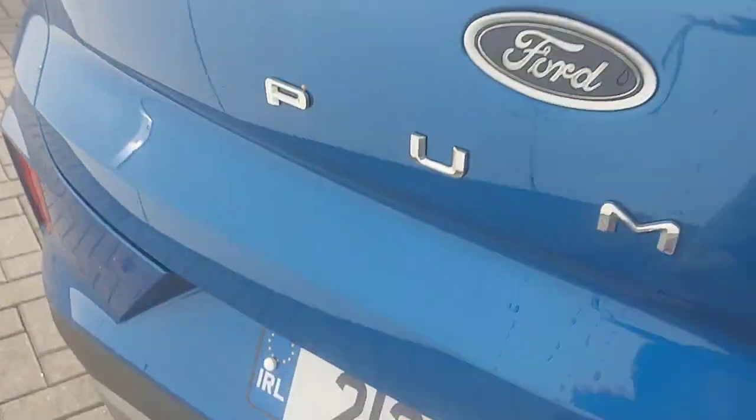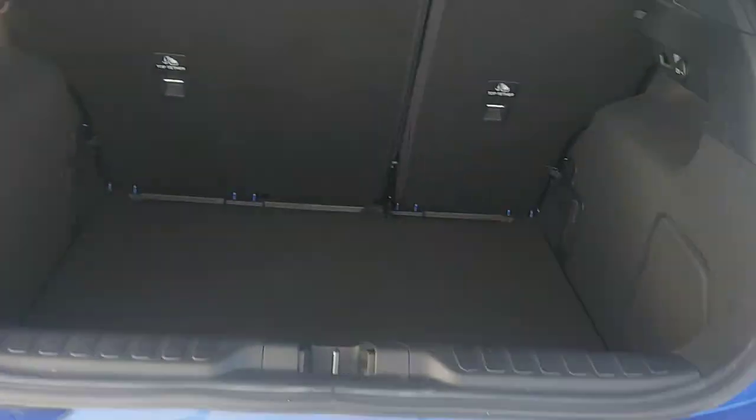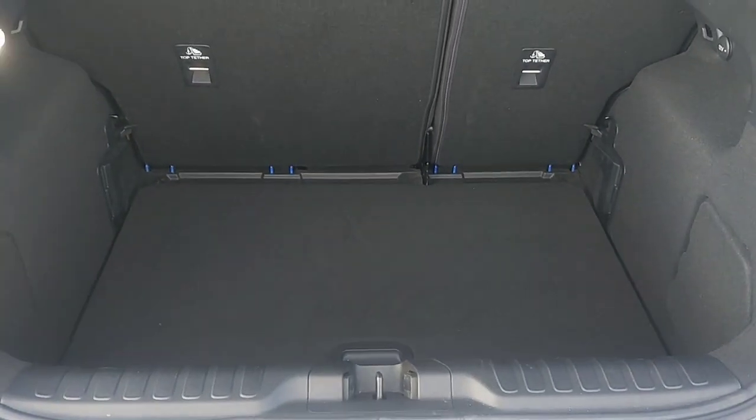A quick look inside the boot — quite a fine boot space for the size of the car.